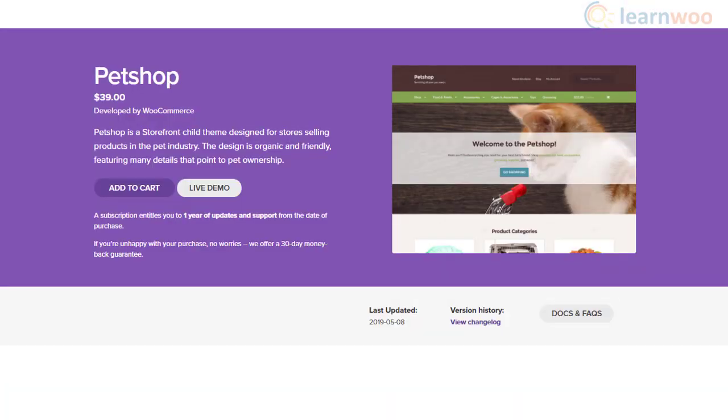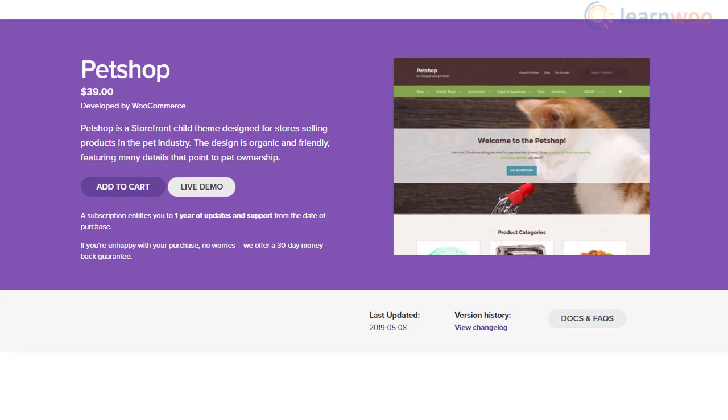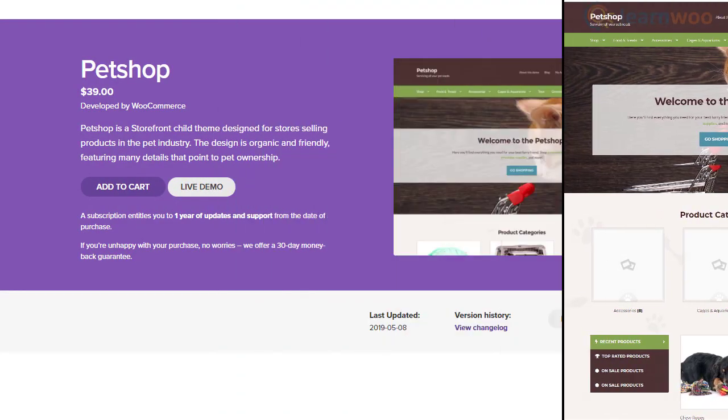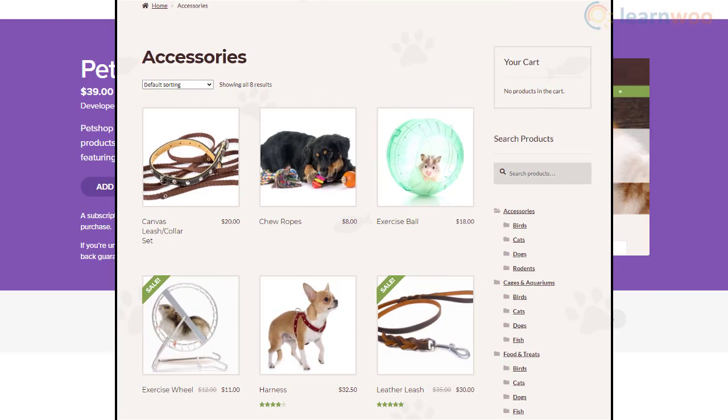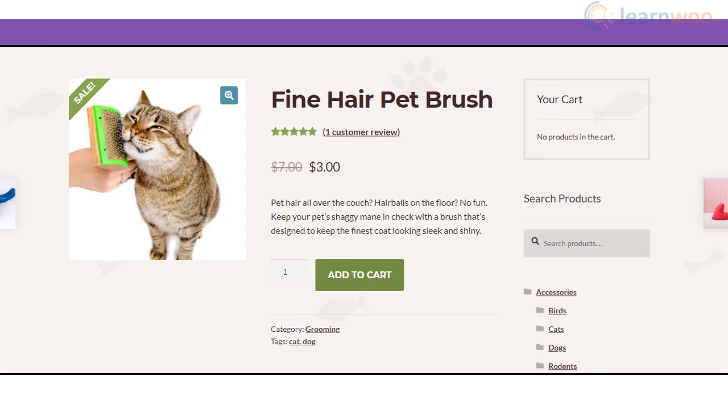An organic design worthy of selling products in the pet industry makes the Pet Shop theme unique. You will find several important details to create a pet store. The color scheme too is blending in well with the overall appearance. As is the case with most Storefront child themes, this one too offers a seamless integration with WooCommerce.